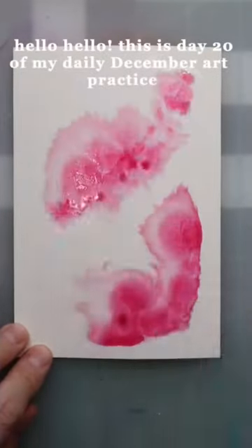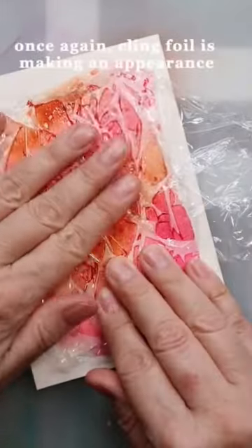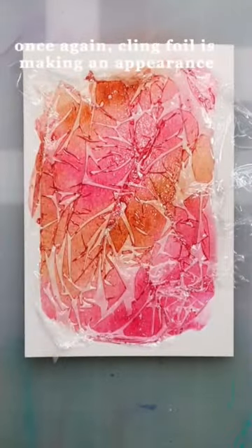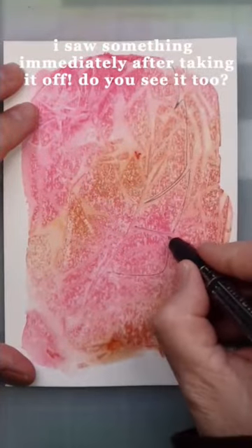Hello, this is day 20 of my daily December art practice. Once again, clingfoil is making an appearance. I saw something immediately after taking it off. Do you see it too?